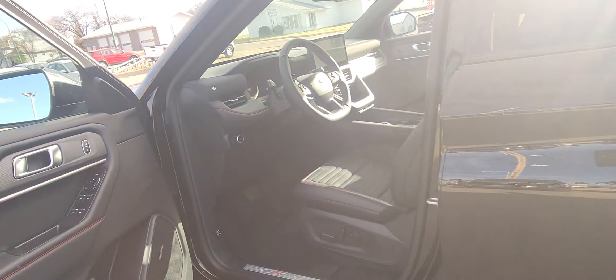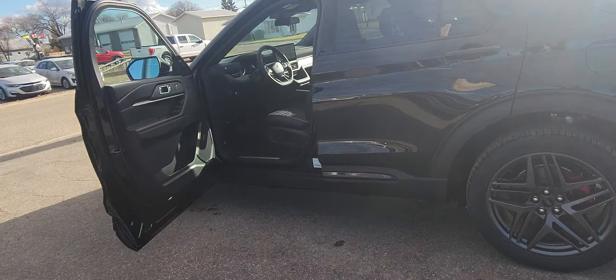If you would like to own this vehicle or take it for a drive, come on down to Country Ford in Wilkie.